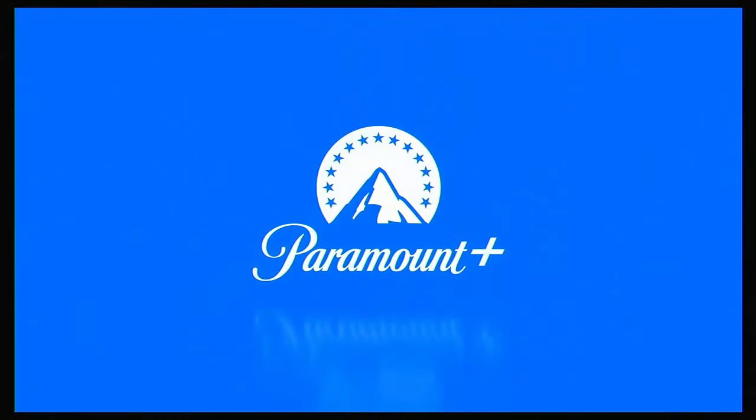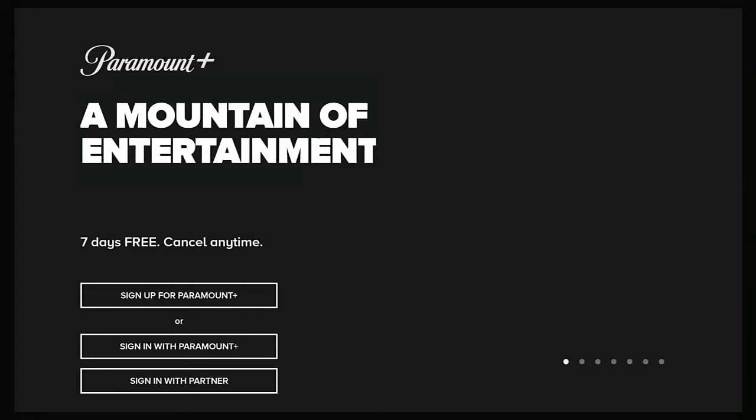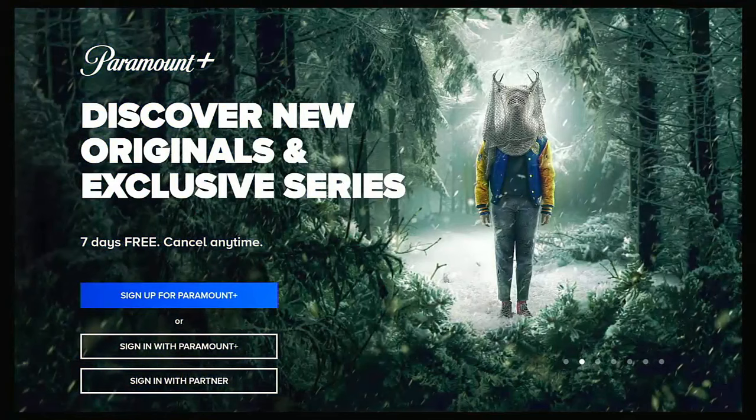If it does allow you in, you'll probably find it goes back to the initial sign-in screen with a privacy notice. Continue past that and you'll need to sign in again with your Paramount Plus username and password, or sign in with a partner if you've signed up through your cable or satellite TV service.